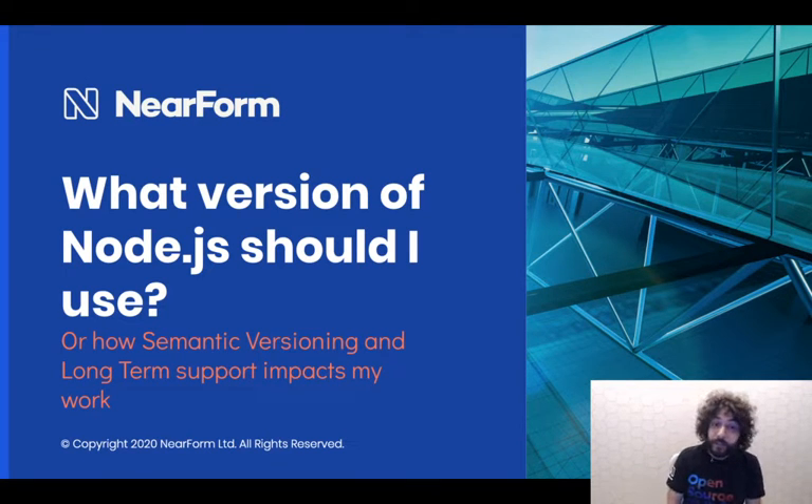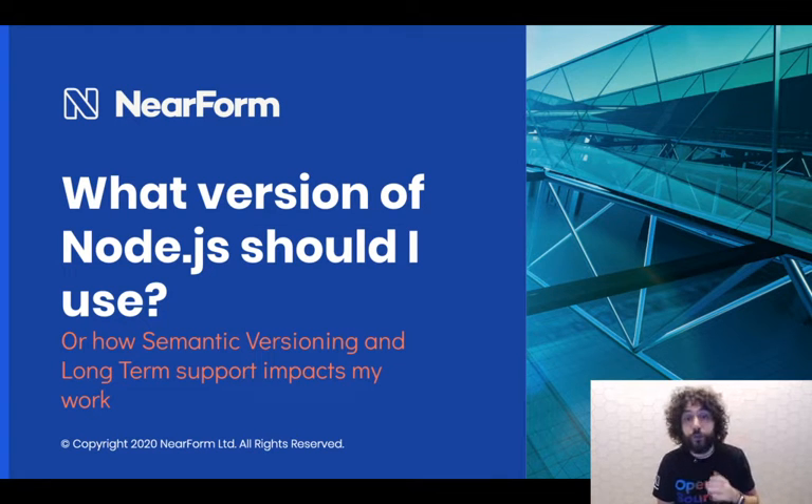Hi everyone! I am Matteo Collina. I am here today to talk about what version of Node.js you should actually use. We'll also talk a little bit about semantic versioning and long-term support.